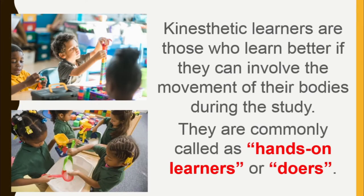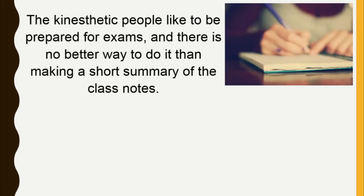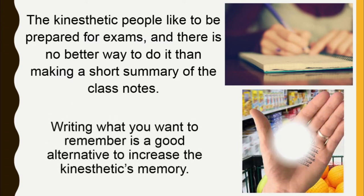Kinesthetic learners are those who learn better if they can involve the movement of their bodies during study. They are commonly called hands-on learners or doers. Kinesthetic people like to be prepared for exams, and there is no better way to do it than making a short summary of class notes. Writing what you want to remember is a good alternative to increase the kinesthetic learner's memory.